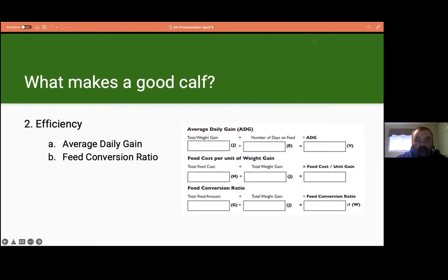The second criteria we look at is efficiency. In your 4-H record books, you calculate average daily gain — how fast your animal is growing — and feed conversion ratio, which is a measure of efficiency. FCR, or feed conversion ratio, is how much feed it takes for a certain amount of weight gain. We want your calf to gain more using less feed. Feed is a high expense in production, so reducing feed may increase your revenue. It is also very hard to predict when selecting your calf, as you have little information on their performance.